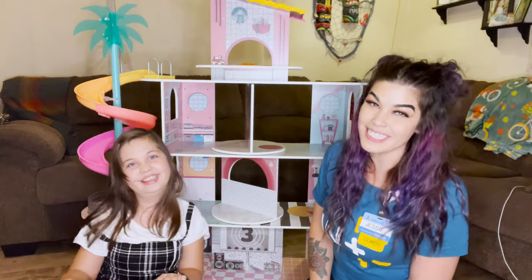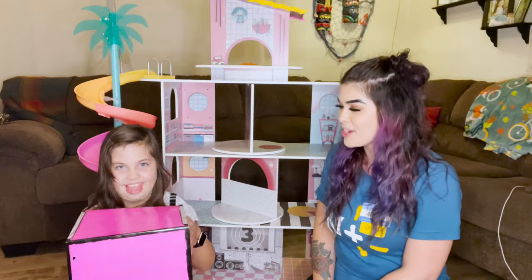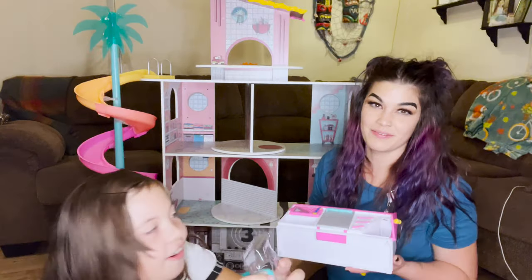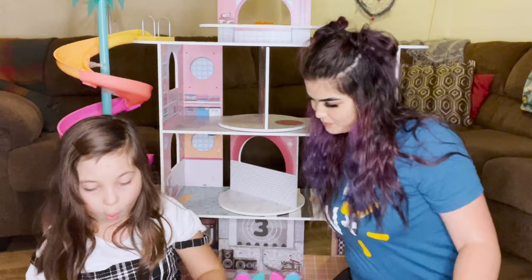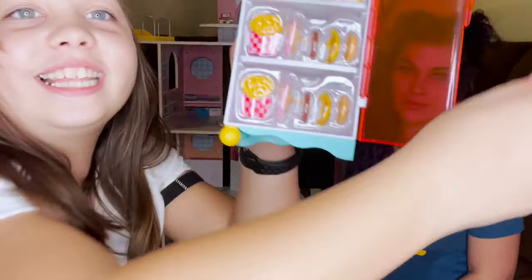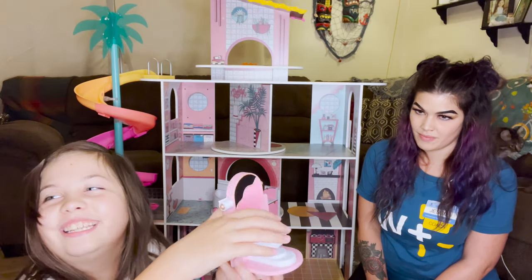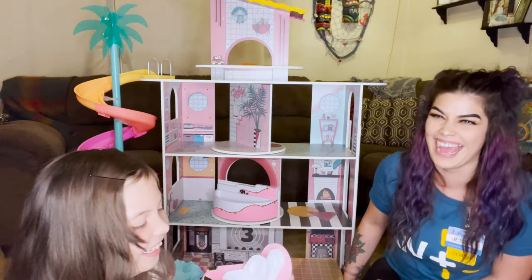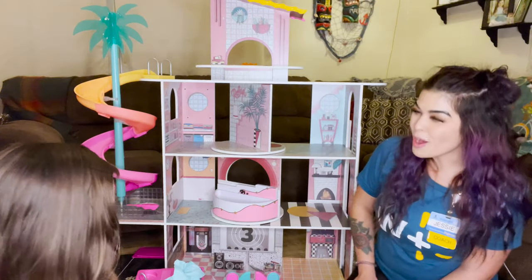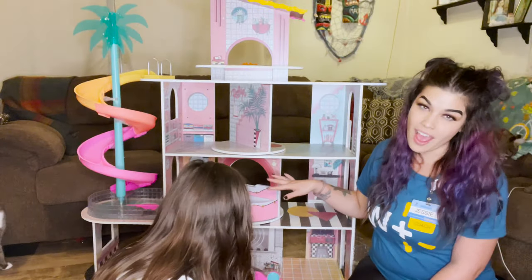So now we have the whole house assembled. We're now going to unbox some of the furnishings. Let's do this, Aubrey. What's this? It's a little coffee maker. A cute little cabinet. And look at all the surprises inside of that — there's so much cute food. It's a little toilet. That's cute. So Aubrey and I are going to put the furniture in and then we'll give you a tour of the house.